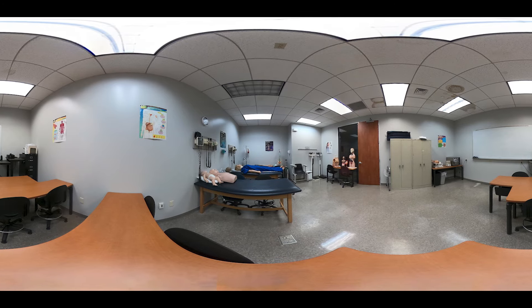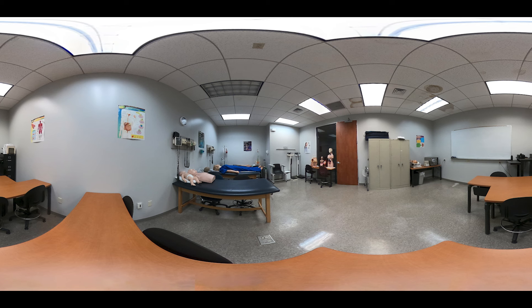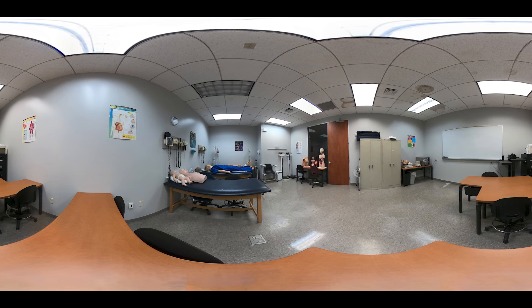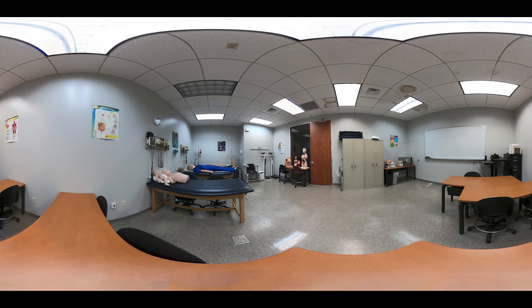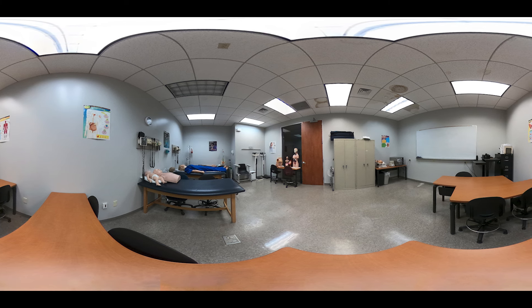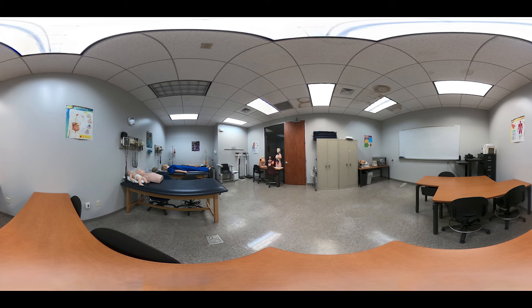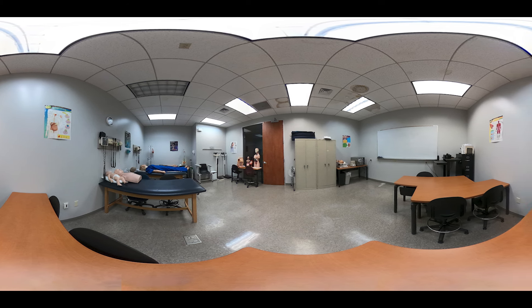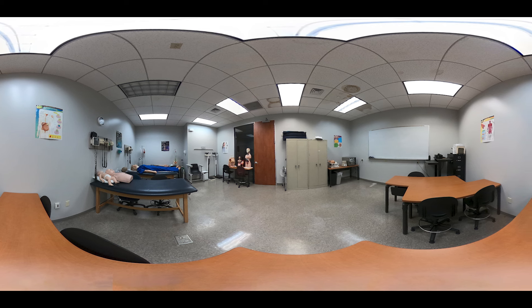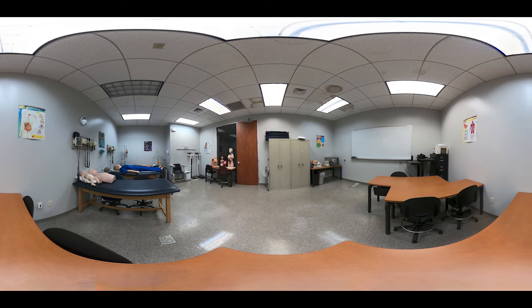Medical Assistants are important members of any healthcare team as they assist doctors and nurses in performing their duties more efficiently. They may also serve as the first point of contact with a patient by performing initial point-of-care testing, including collecting intake forms and samples. Here is our medical assisting lab where students train to take patient vital signs, practice phlebotomy, get patient histories, and more, all while under the supervision of industry-experienced instructors.